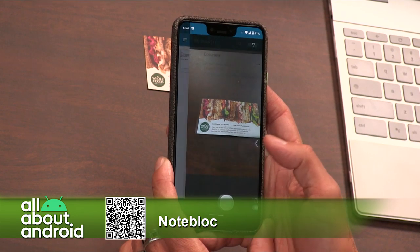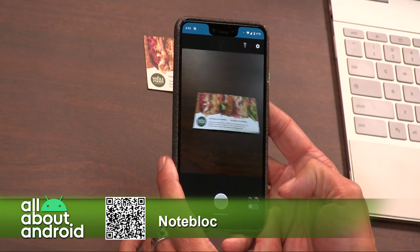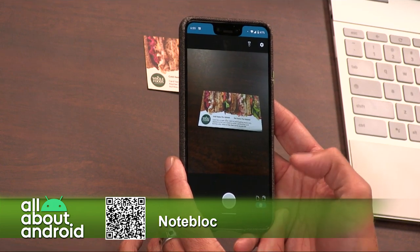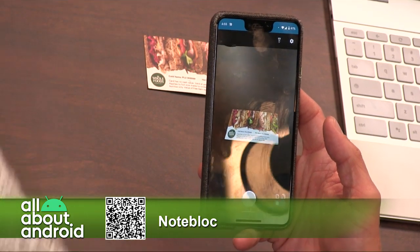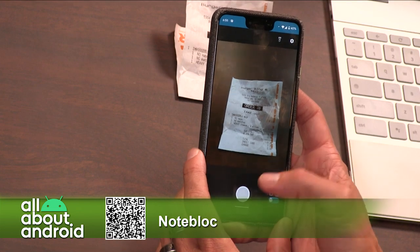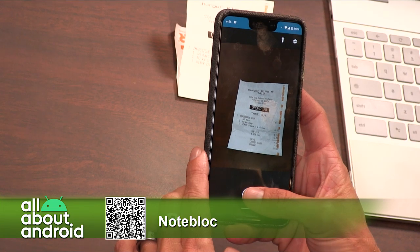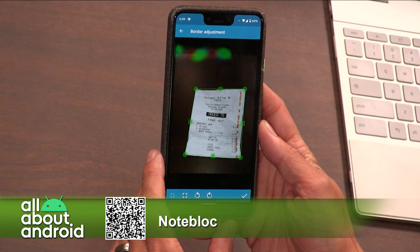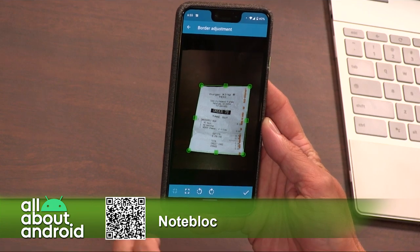First things first, when you're in the scanning mechanism, you can choose to upload something that's already in your Google Photos folders. Or you can tap on the camera icon and take a picture of something. There's the ability to toggle between one page and multiple pages if you have a multi-page document, down at the bottom right. At the top, there is the ability to use the flash if you need more light.